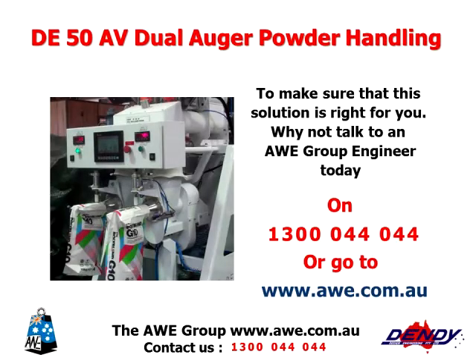To make sure that this solution is right for you, why not talk to an AWE Group Engineer today on 1300 044 044, or go to the web at www.awe.com.au. Thank you.